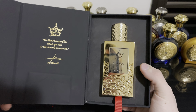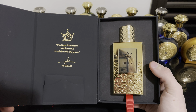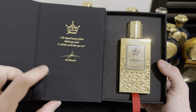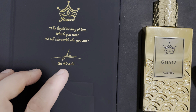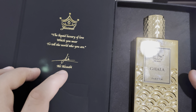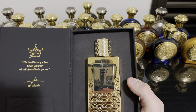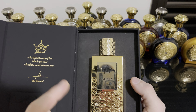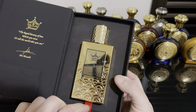The fragrance is presented beautifully — luxurious presentation. Here you have a letter with a message from the house, and here's the signature from the perfumer. The perfumer behind the fragrance is Zola Zibi. There are two perfumers that work for Jazil: one is Zola Zibi and the other is Chris Maurice, also known as Christian Carbonell.